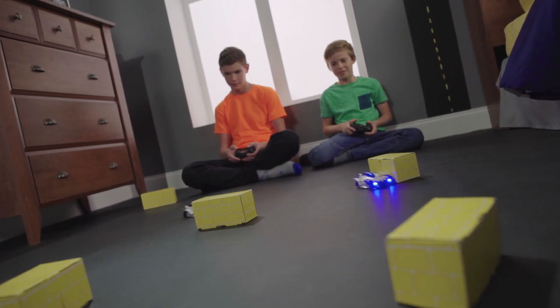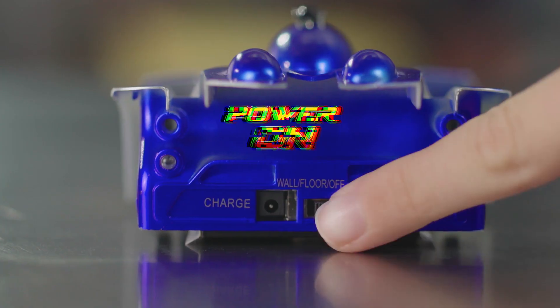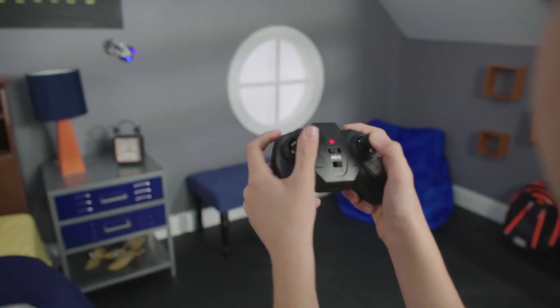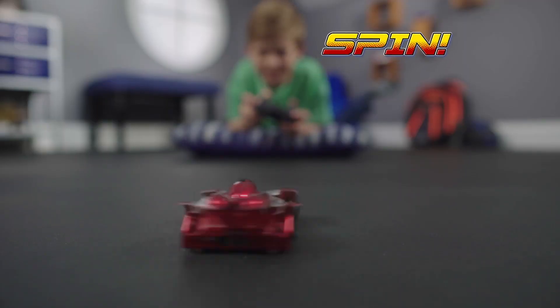Create your own obstacle course to speed through with super-suction force. Just charge up, power on, set it in place, and you're ready to race. The multi-directional remote control puts you in the driver's seat to race, spin, and always win.